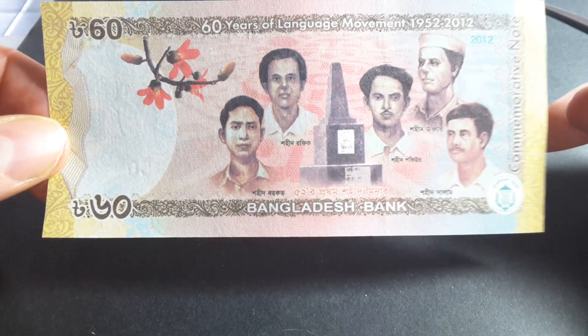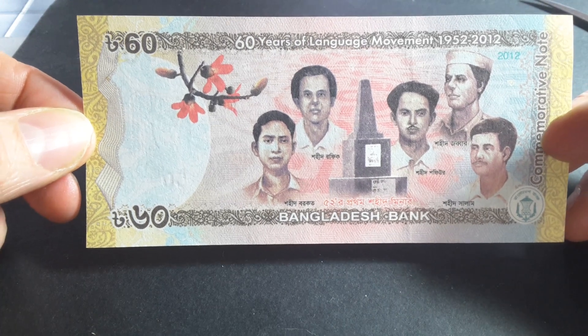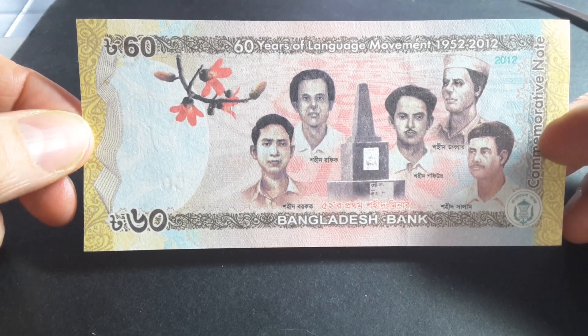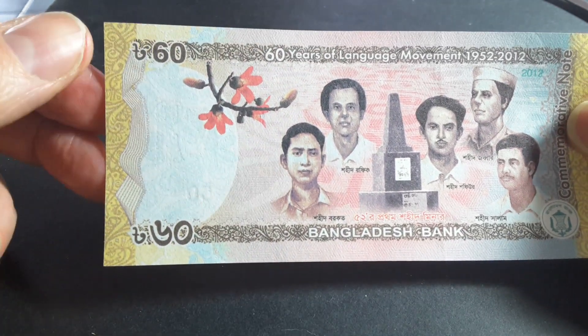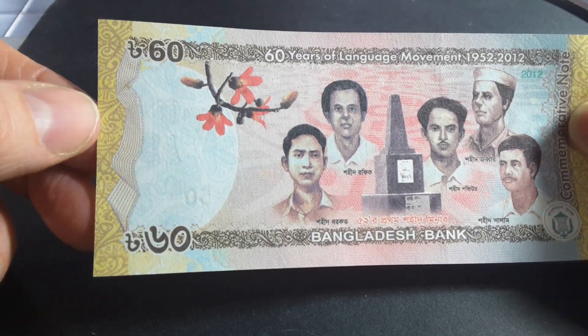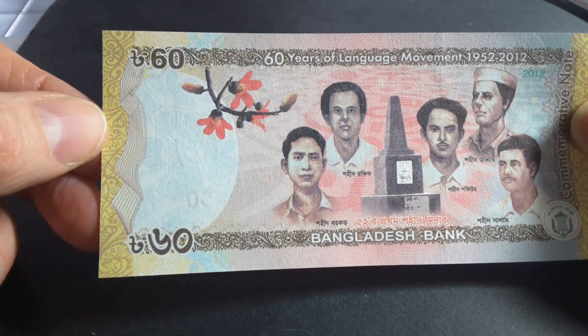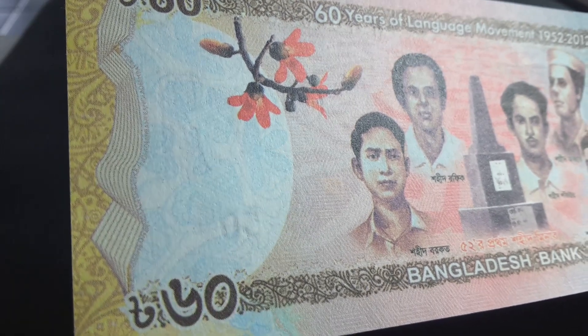Here we have the symbol of the Bangladeshi language movement. What these people wanted to do, as I said, was make Bengali official, and that was actually introduced in 1956, so Bengali was official in East Pakistan. I actually like the yellow and brown here — it looks like traditional Islamic patination you find on pottery or ceramics. The background here also has some more patination, and it complements this banknote quite well.